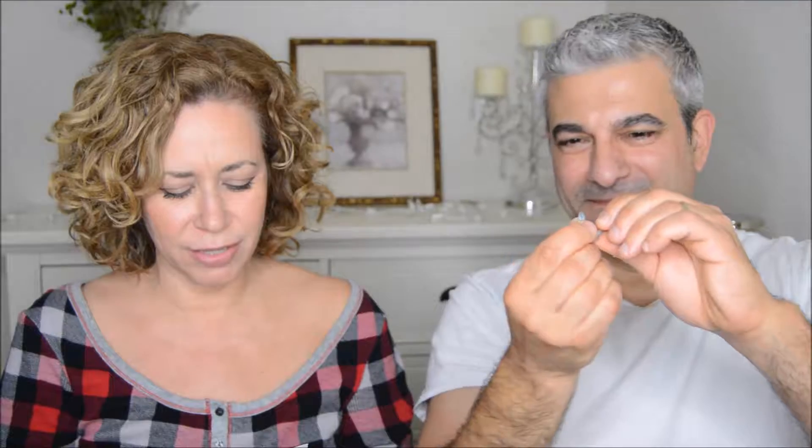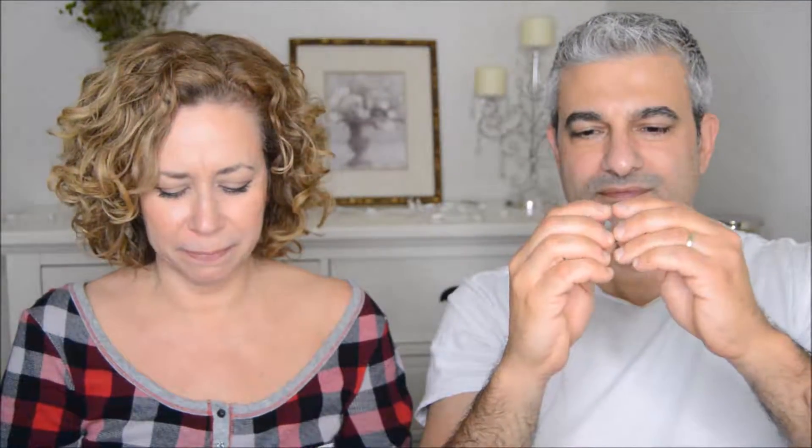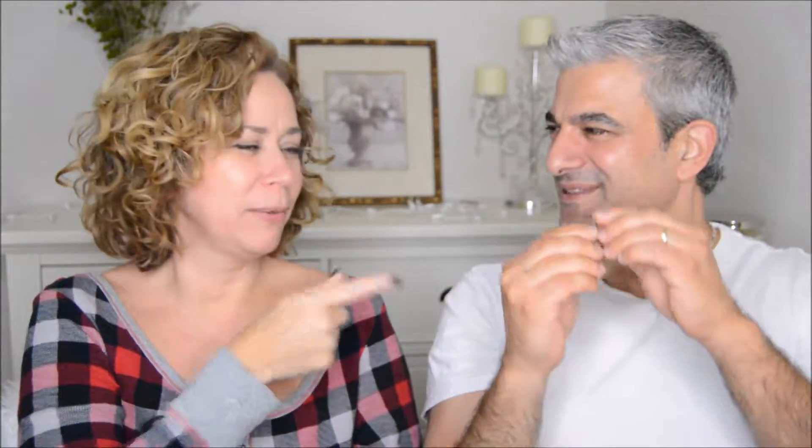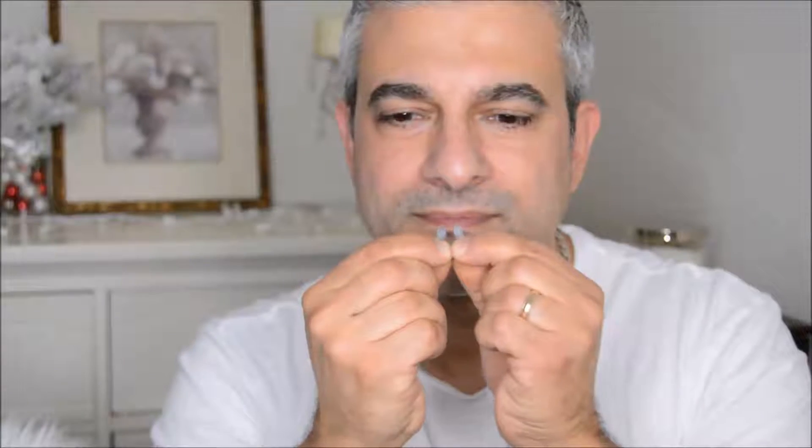Insert the snoring aid so that the tips fit comfortably against your septum. Okay, that's a big nose! So it's in there. I feel like a teenager with a nose ring. You look like a bull.